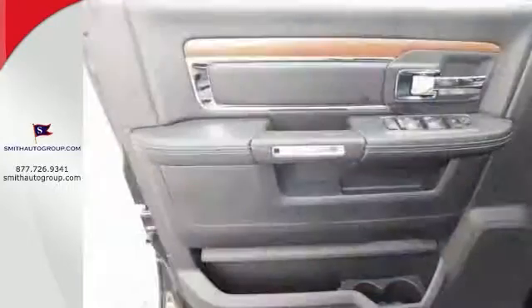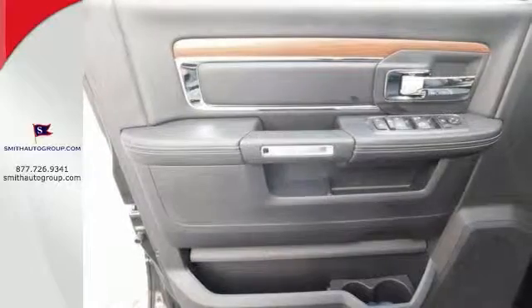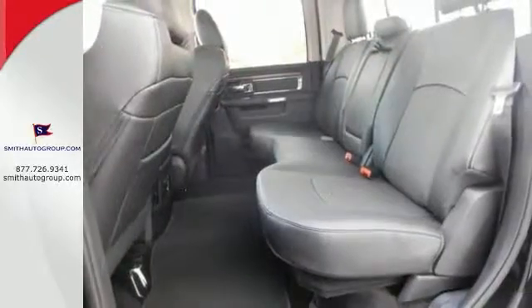It comes with four-wheel drive, a turbo diesel engine, and heated memory seats. And it's bound to sell fast with black-painted wheels and a sporty look.